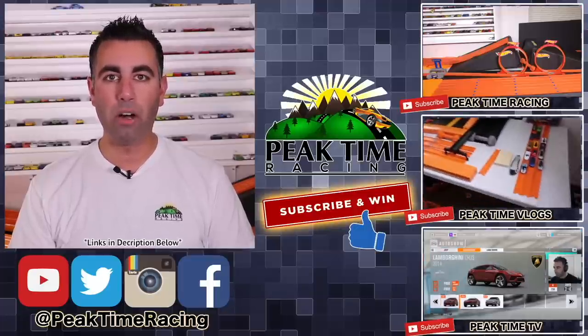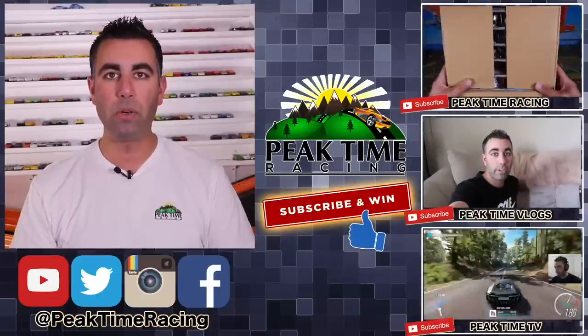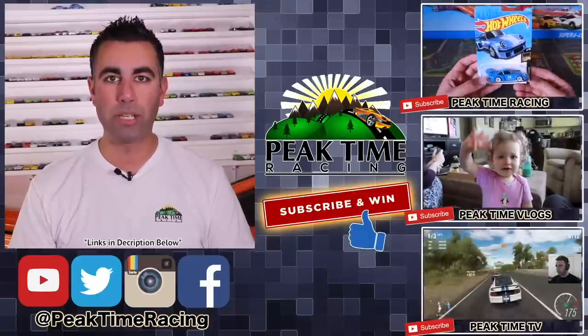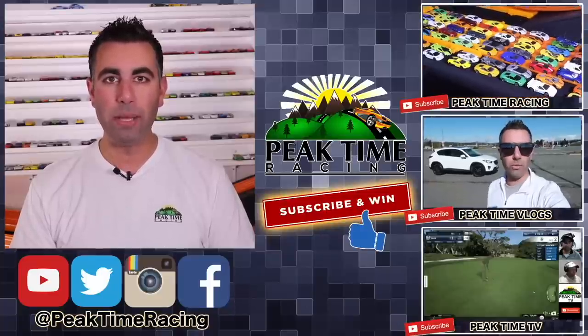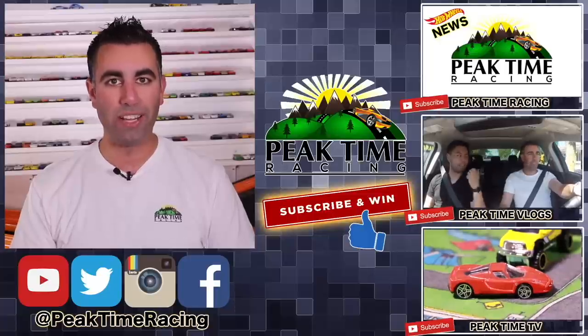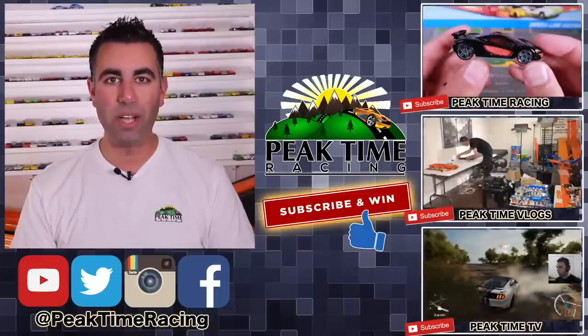I will be doing a monthly giveaway. All you have to do to enter is post on any one of my videos on any one of my channels that you are subscribed to all three of the Peak Time Racing branded channels. I'll be picking one lucky winner each month at random, who will receive a prize package of Peak Time Racing branded items as well as Hot Wheels. Thanks again for watching — I'll catch you guys on the next video. Bye bye.